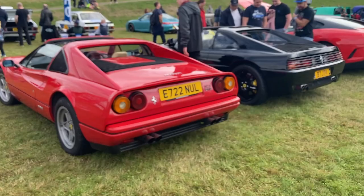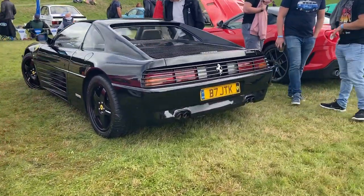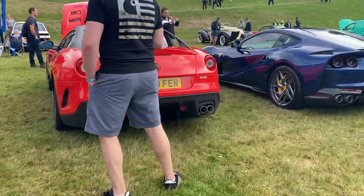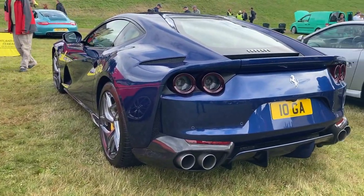Starting off with the Ferrari stand, we have a 1987 328 GTS 3.2 litre V8. Next we have a 1994 348 GTS, which was the successor to the 328. Here we have a 599 GTO and then a 2020 812 Superfast.